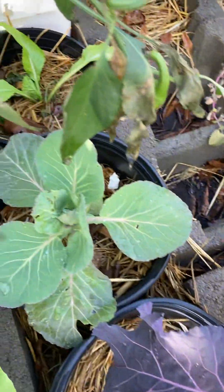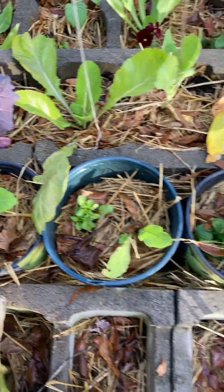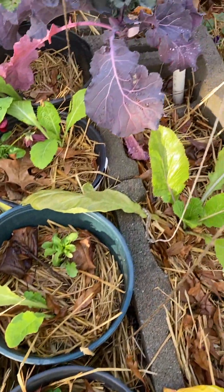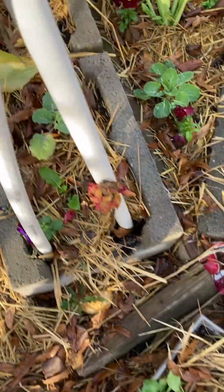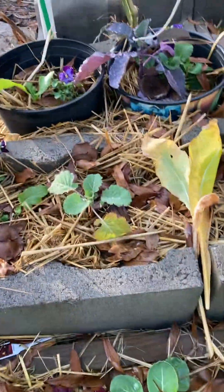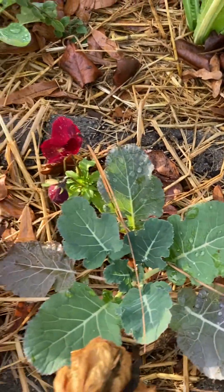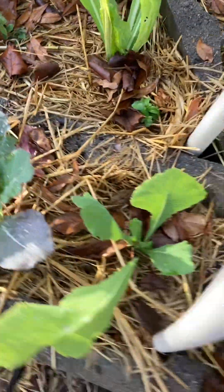Cabbages, mustards, seven-top turnips looking good, the greens looking good, everything is looking good. Brussels sprouts — not Brussels sprouts, broccoli — broccoli looking good, mustard looking good.